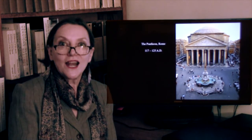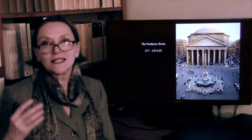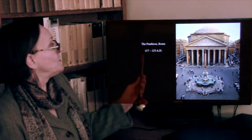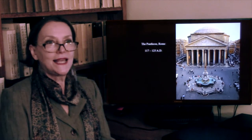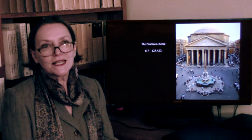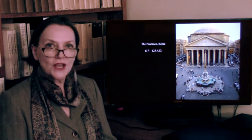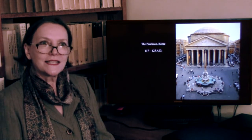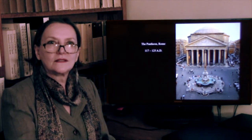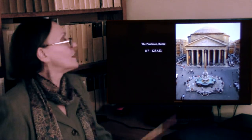Just as our Pan-American Airlines was the airline of all of America, here is the temple of all gods. This particular temple was built in the early 2nd century AD. But there were other temples preceding it — not least a temple built by Marcus Agrippa, who was Augustus' general. That temple probably looked like the Maison Carrée, or the little temple of Portunus that we looked at earlier in the lecture.